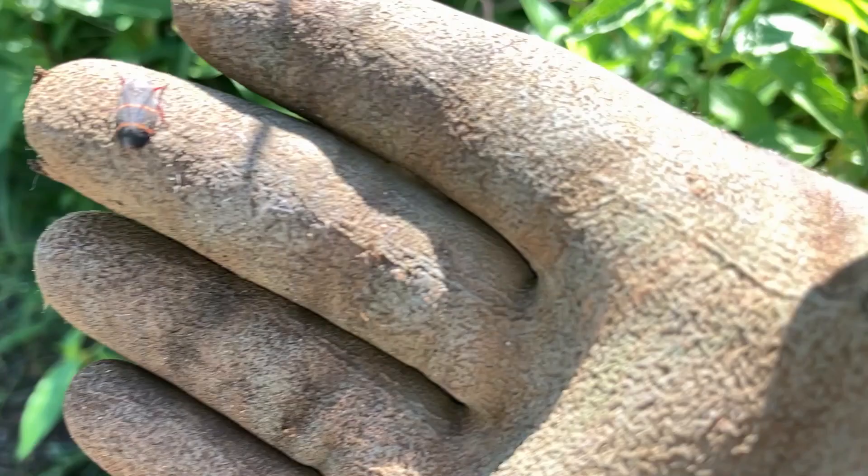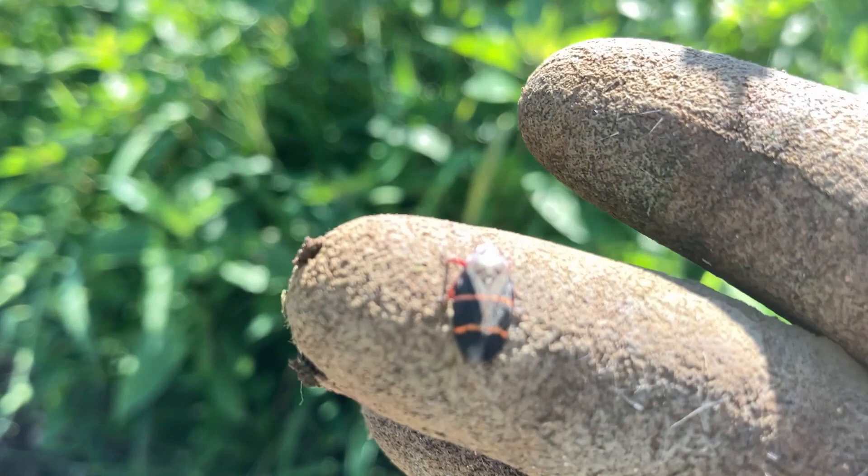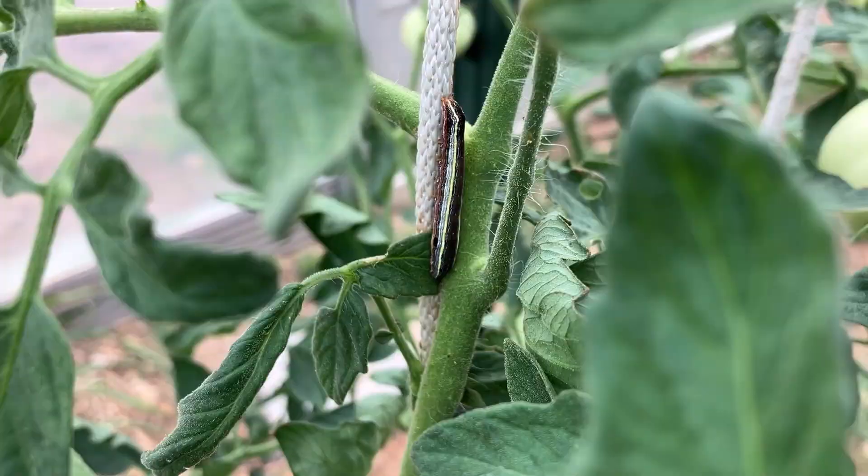Here's another bug in the garden — that was a two-striped beetle of some sort. I'm not sure if it's a good guy or a bad guy.